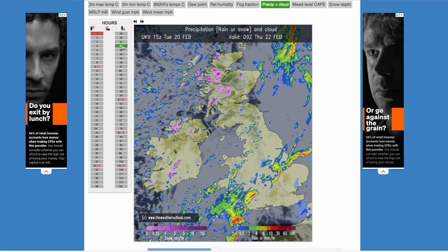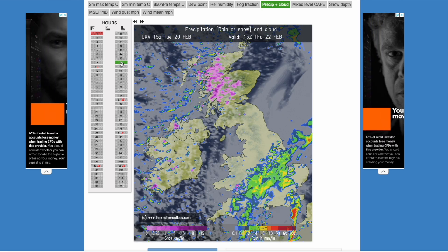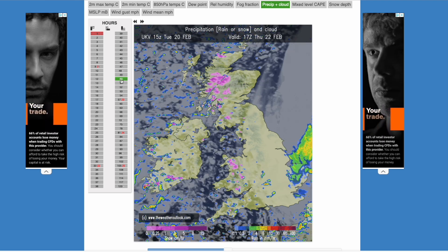It does move through pretty quickly on a very strong westerly wind. Pretty horrible through much of Thursday — lots of heavy rain across England and Wales. Again, this could change, because a lot of this is convective in nature and relying on localised areas of low pressure. So it could change, but from the latest UKV, looking very horrible indeed.